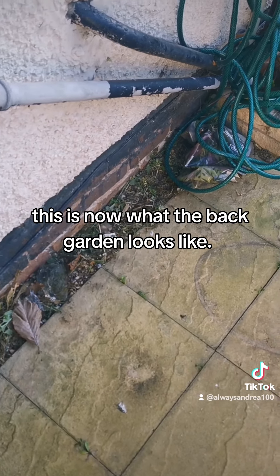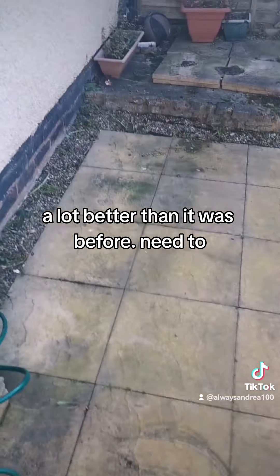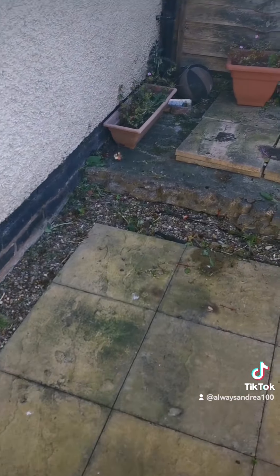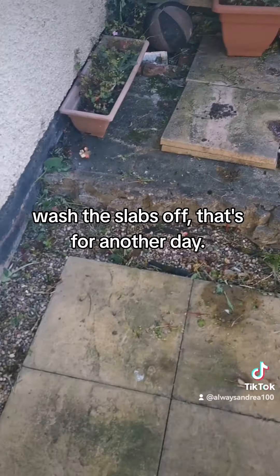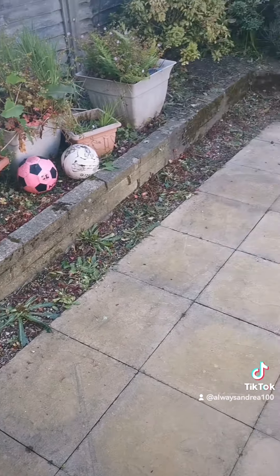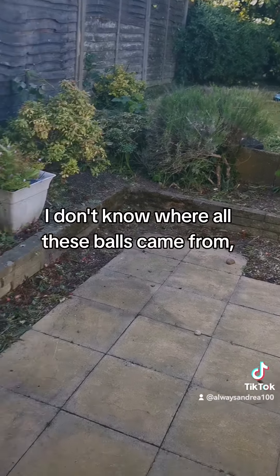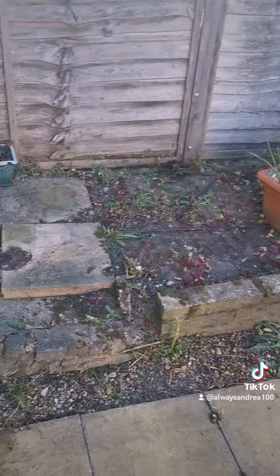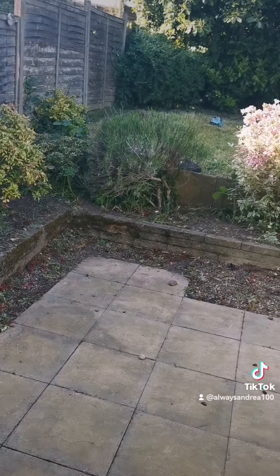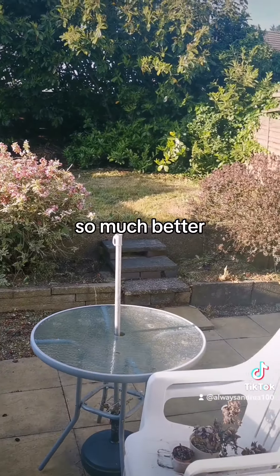So this is now what the back garden looks like — it's a lot better than it was before. You need to wash the slabs off but that's for another day. So much better. I don't know where these balls come from, must be the kids' — so much better.